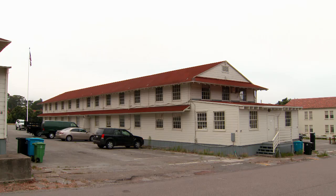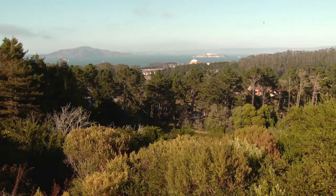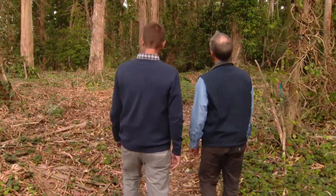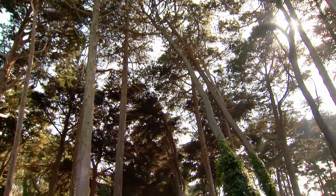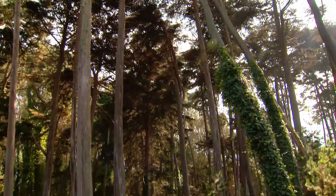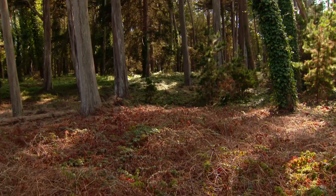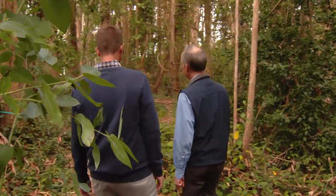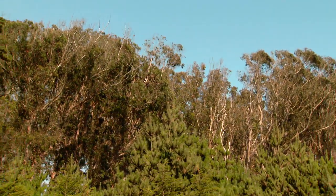The army wasn't in the conservation business. It built barracks and roads, and it also planted trees that just did not belong here — these are Tasmanian blue gum trees. There weren't big trees here historically, and so when these trees were planted, the native ecosystems, which are much shorter and adapted to sunlight, were shaded out entirely.